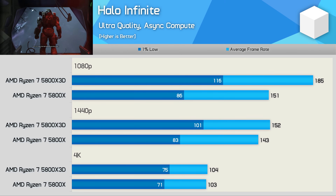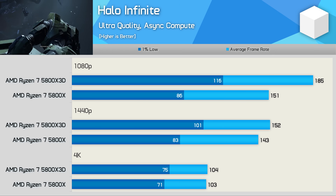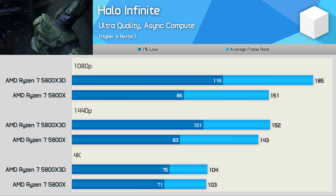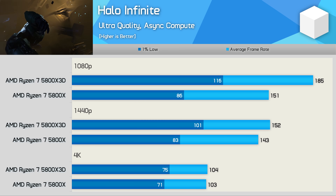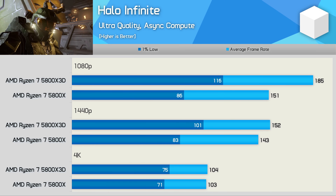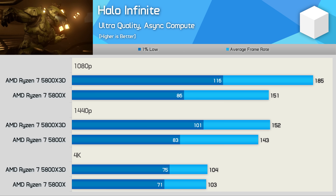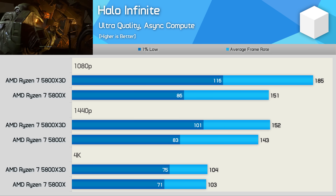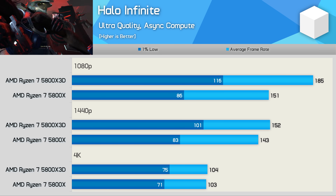Moving on to Halo Infinite — here we're looking at a 35% improvement in 1% lows at 1080p and a 23% increase to average frame rate. Those margins reduce to 22% for 1% lows and just 6% for average frame rate at 1440p, before performance is basically neutralized at 4K. Still, the boost at 1080p and 1440p is quite significant, as 1% lows were now kept above 100 fps.